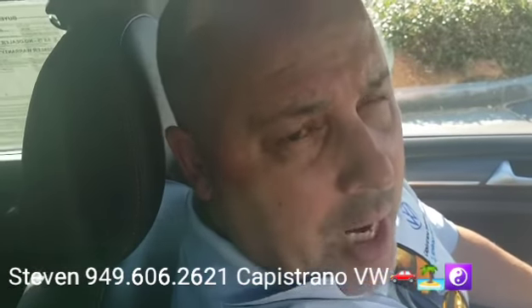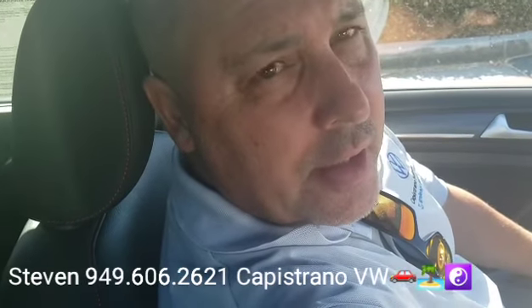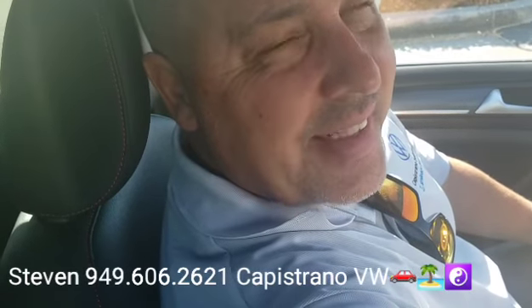Definitely hit me back. Let me know, Jorge, if you want to set up a time to come in and check it out. Like I said, this one will definitely be gone quickly. I'm at 949-606-2621. Steven at Capistrall Volkswagen. Look forward to hearing back from you. Thanks again.